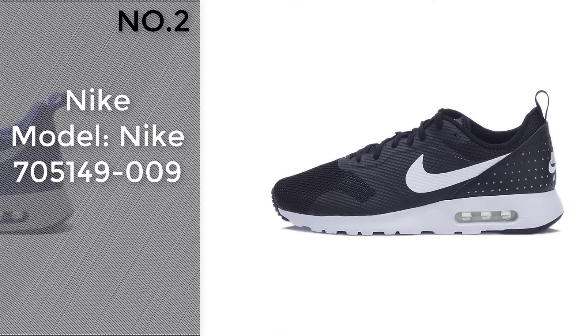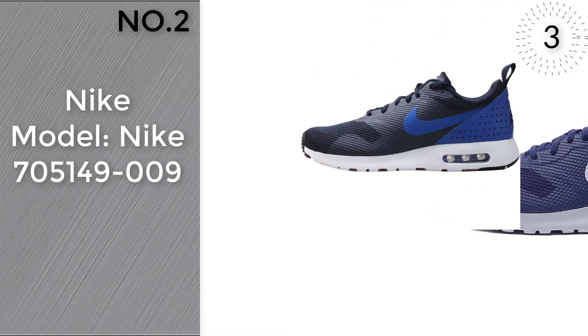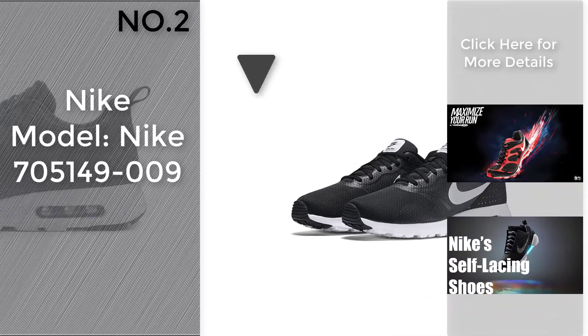Number 2. Model: Nike 705149-009. Click the circle on the corner to find more amazing products and gift ideas.